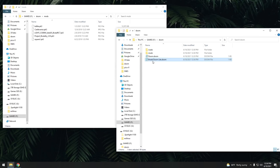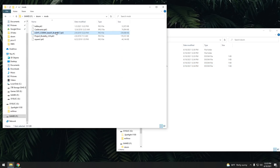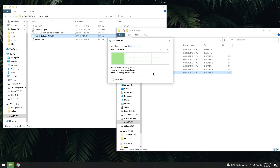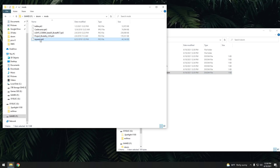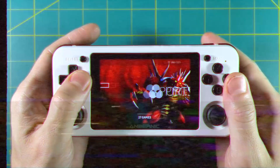Do the same thing for Call of Duty Brutal Doom — make a copy of the file, add the mod file name, and save it. Just rinse and repeat for all the mods you want to launch. It might seem a little complex, but it's actually a very simple formula, and it'll all be covered in the written guide.